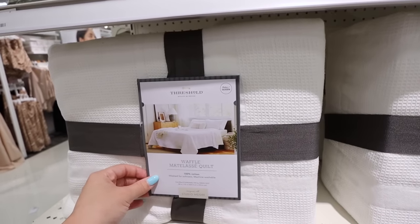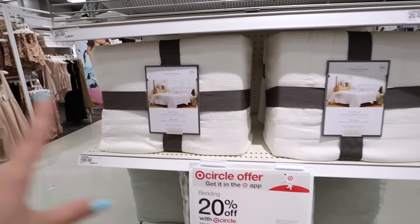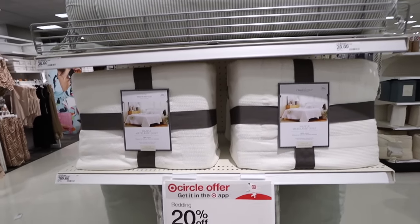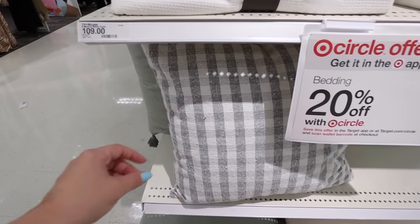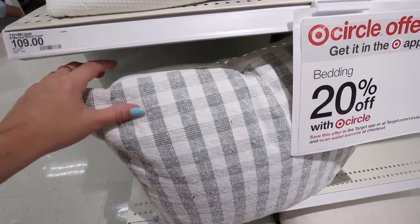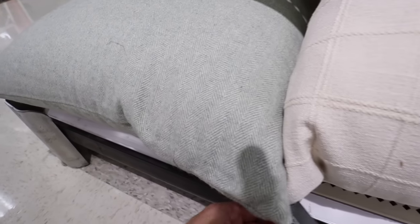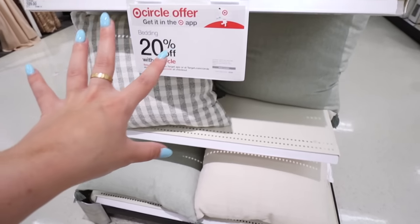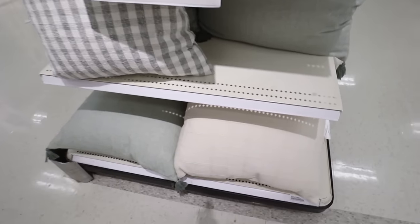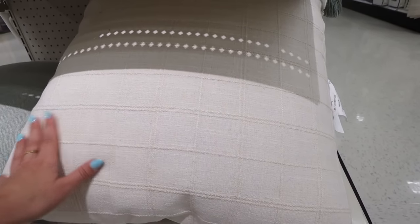This waffle quilt is stunning as well — it comes in full/queen and king. It's $109 for the king and $89 for the full/queen, all part of the 20% off. They have other pillows that match the bolster pillow: a checkered one in that dusty bluish sage color with a white linen back and removable cover, and euro sham options with a herringbone-type pattern with nice stitching. Those are $30 and $22 before the discount. For less green, there's a white euro pillow with a beautiful gridded pattern from Threshold at $30.